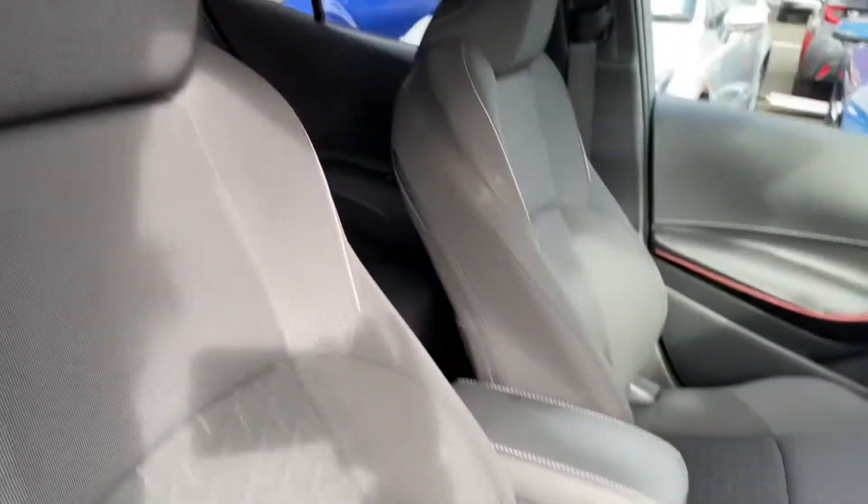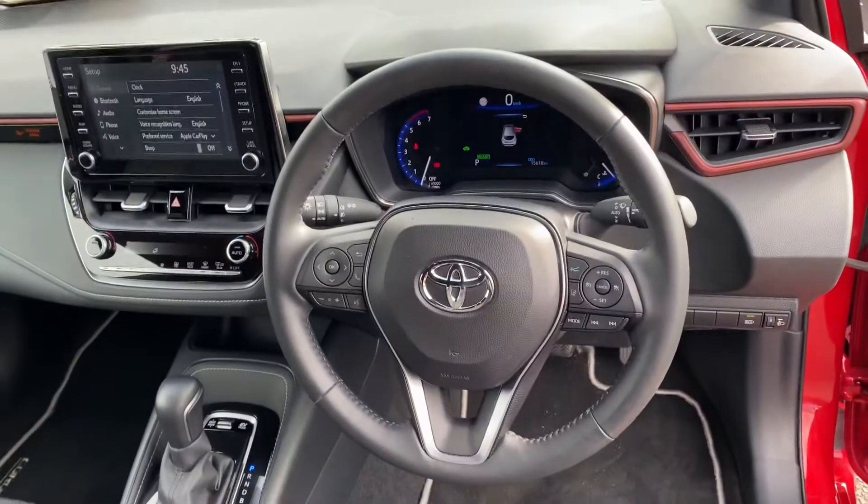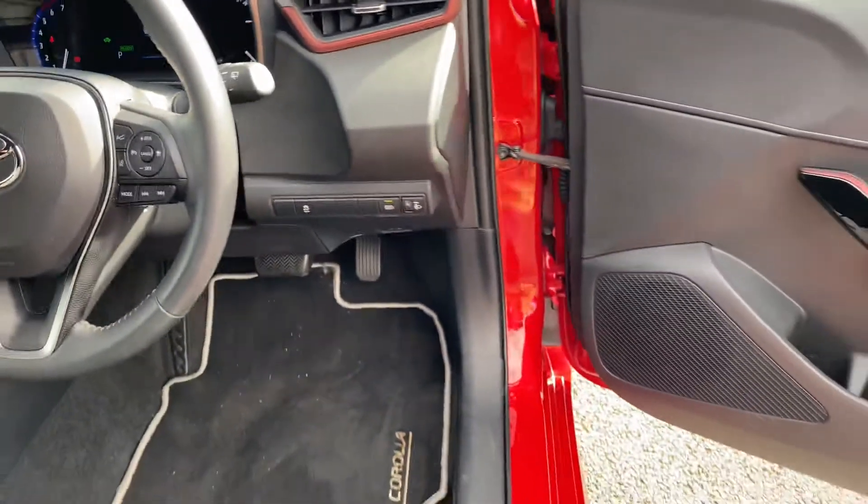Black cloth seats, fully adjustable. Three-spoke multi-functioning steering wheel, auto lights, auto wipers, adaptive cruise control, Toyota Safety Sense, and automatic high beam as well.